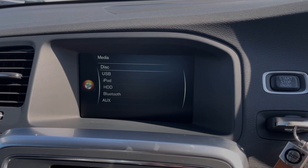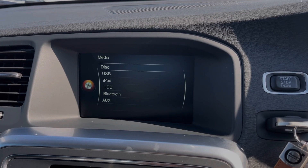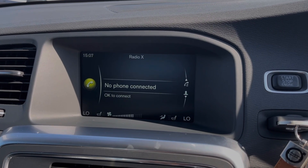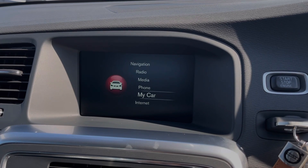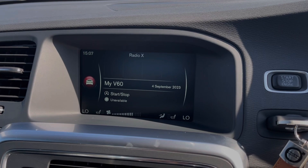You can even insert CDs if you'd prefer to. The car also offers phone connectivity so you can take and make phone calls safely through the vehicle when you connect it via Bluetooth. And going into the My Car tab, you can access a bunch of vehicle settings, including your start and stop.